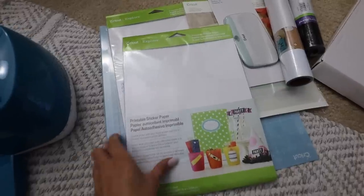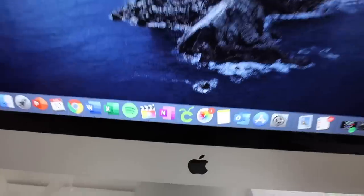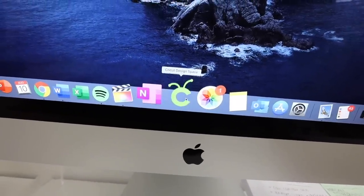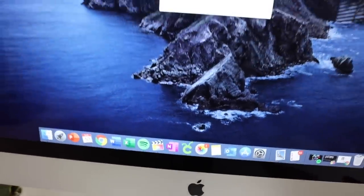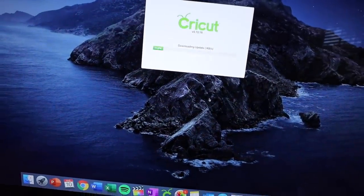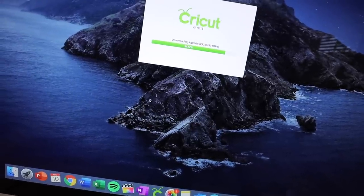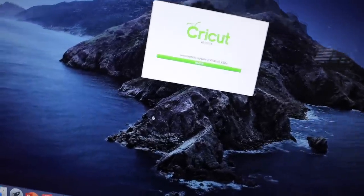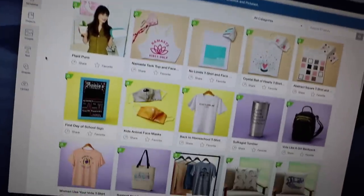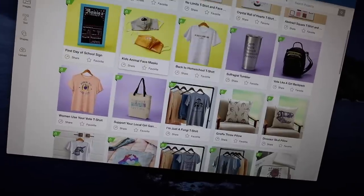I'm going to be using the Cricut brand printable sticker paper to make my Sun Bunny logo stickers. I love giving these out with my orders — it just adds a nice little touch. So the first thing I'm going to do is load these into my printer. Then I go over to my computer and open up the Cricut Design Space. I love how simple it is to use — for someone who's not super great at designing things, they make it really easy and they have a ton of ready-to-go projects you can customize.